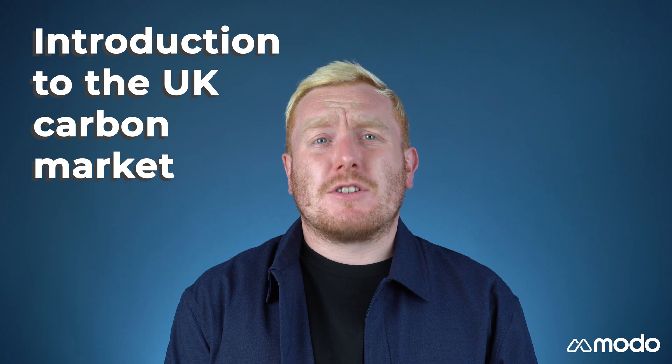Hi everyone. I'm Neil Weaver, writer at MODO, and this is our introduction to the UK carbon market.